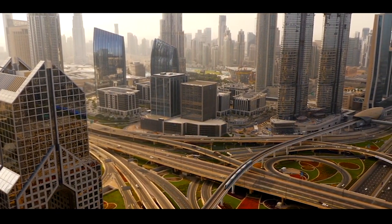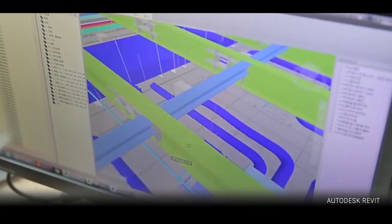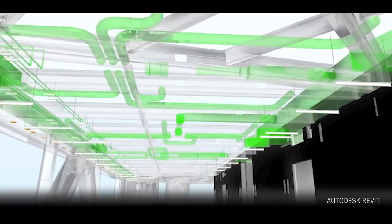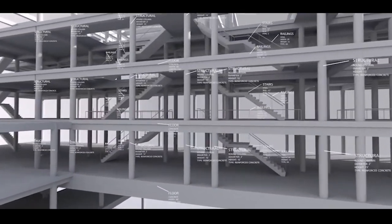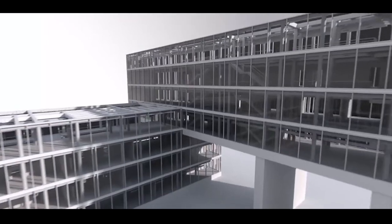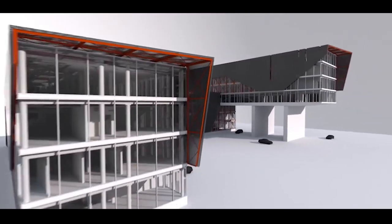As construction around the world has become increasingly complex, new technologies and processes have emerged with the aim of making projects more efficient and effective. One of the greatest advancements of recent years is the rise of Building Information Modeling, or BIM, which is transforming the way we design, construct, and operate our buildings and infrastructure.